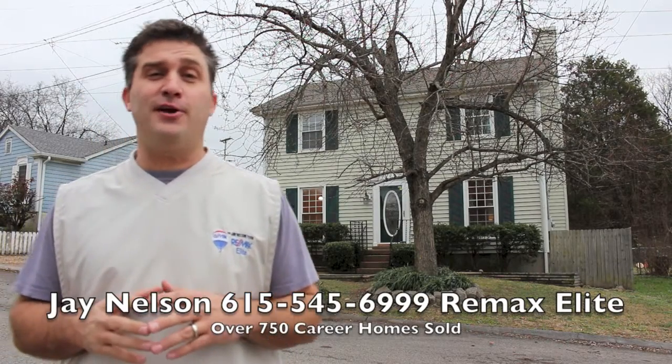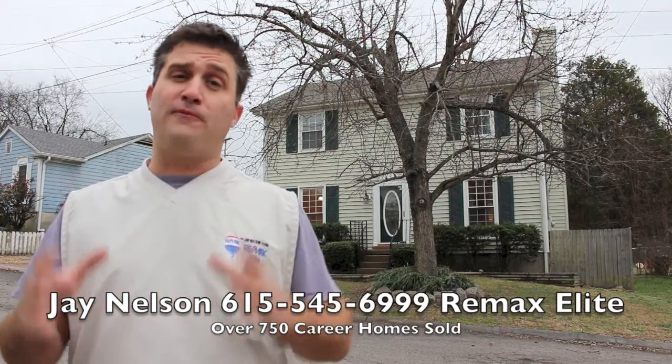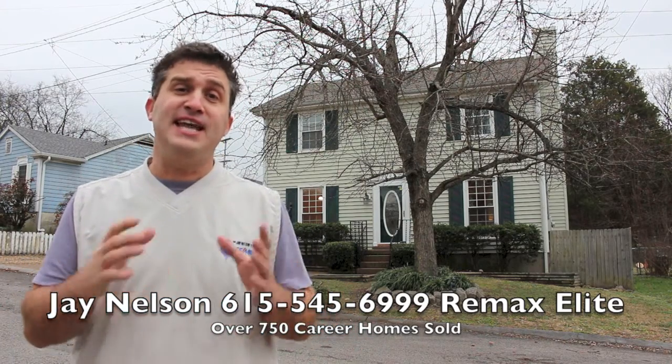Hey guys, Jay Nelson, RE-MAX Elite here. This is a brand new listing and it's a great starter home for the money. $119.9.